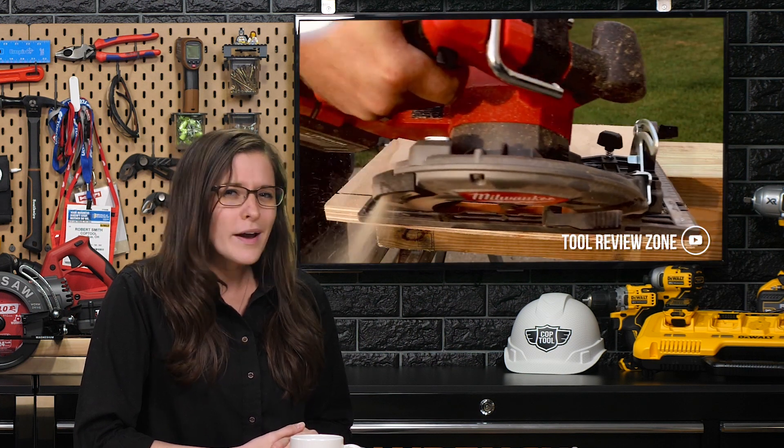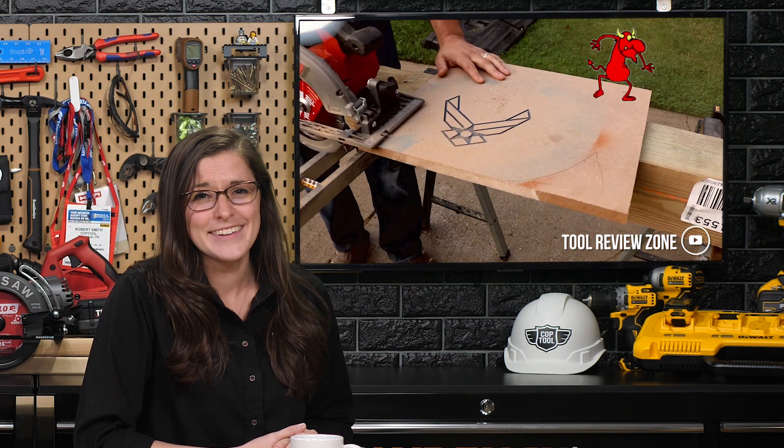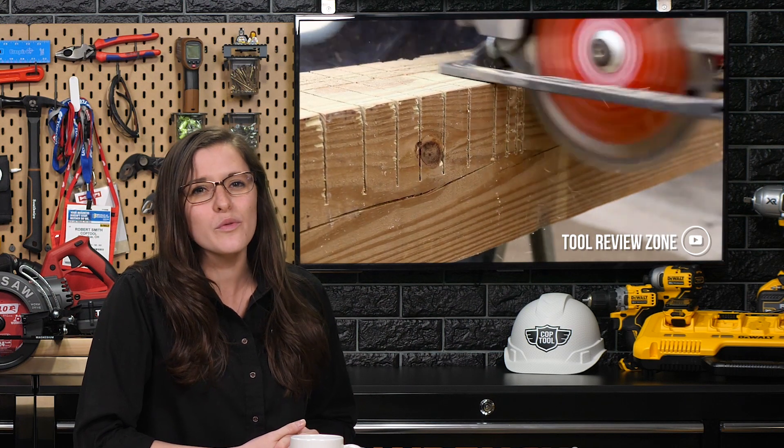I really enjoyed it right up until this. Man, he's a really good dancer. Looks like his feet's hot though. And I'm out. If you want to learn more about the Milwaukee and can handle this much Clint, head over to Tool Review Zone on YouTube.